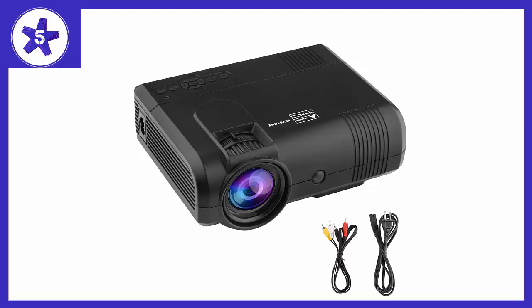Dr. J 2018 upgraded, plus 10% lumens, 4-inch mini projector with 170-inch display, 40,000 hour LED full HD video projector to 1080p, compatible with Amazon Fire TV Stick, HDMI, VGA, USB, AV, SD for home theater.